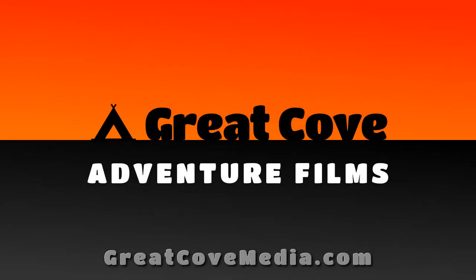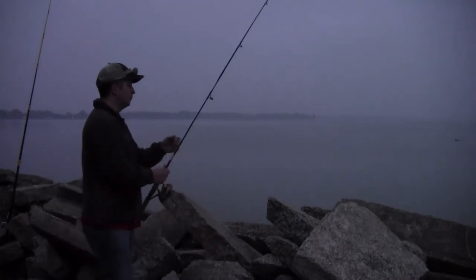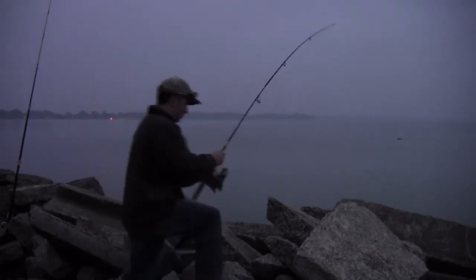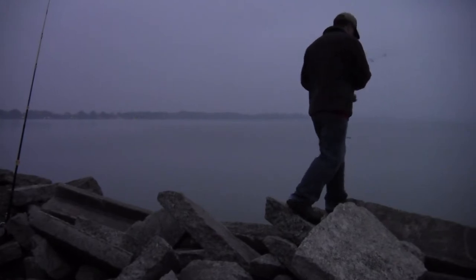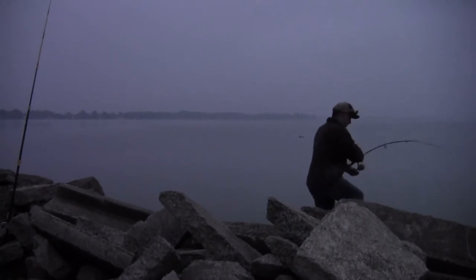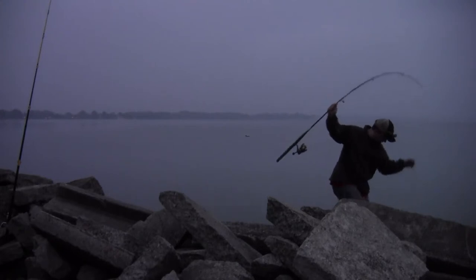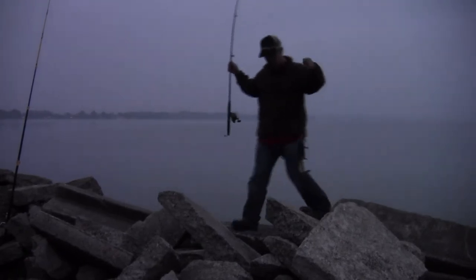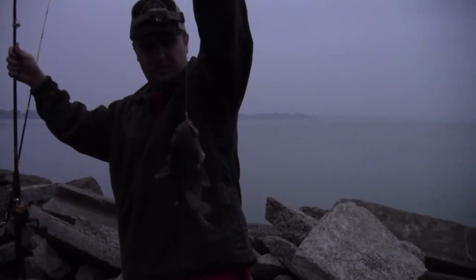Something happening with this one. I don't feel much pulling, but it looks like it's moving. Oh yeah. Little catfish of some kind. Not very big, but it's something. Little channel cat, not more than about 14 or 15 inches.